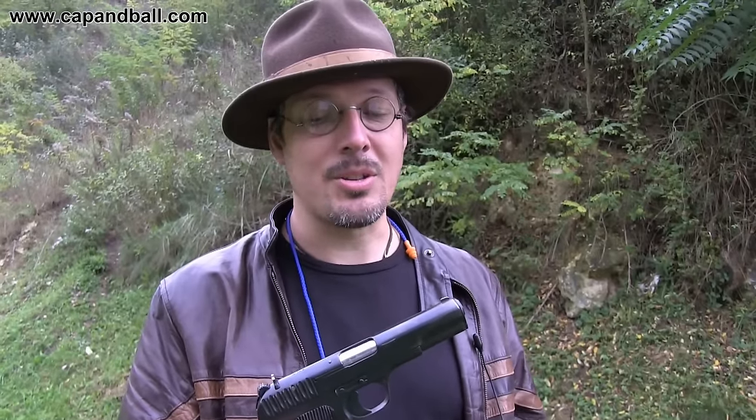The TT pistol is anything but comfortable, and from today's point of view it is absolutely outdated, but it plays an important part in firearms history, and it plays an important part in my country's history — so why not shoot it at the range?